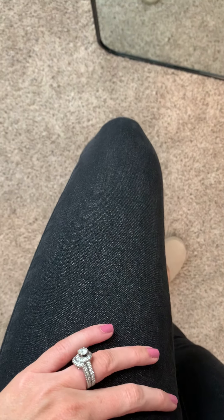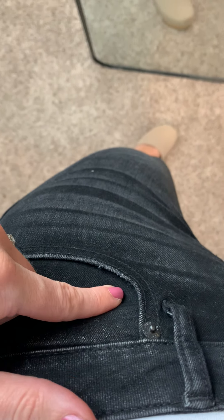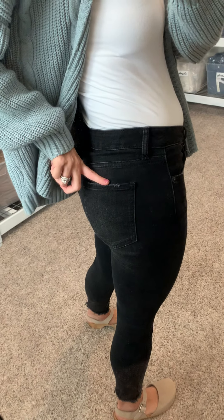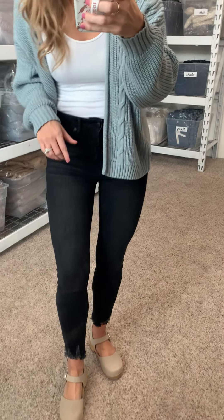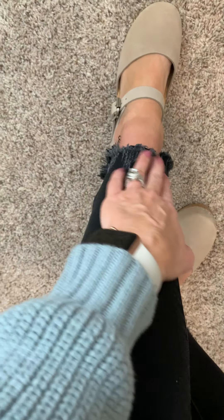They've got this black wash to them — it's a really clean denim. I know you ladies that work out of the home really appreciate a denim that doesn't have a ton of distressing. And I hope you love these because I do. They've got just a little bit of light distressing, like you can barely see it, and then there's some on the edge of this back pocket.